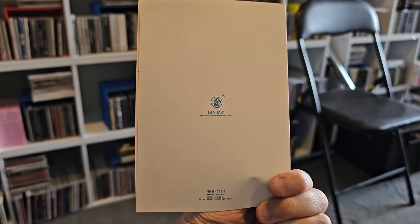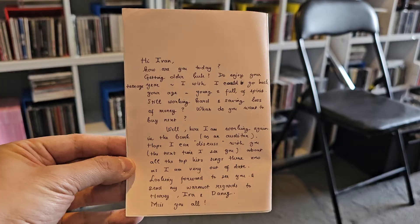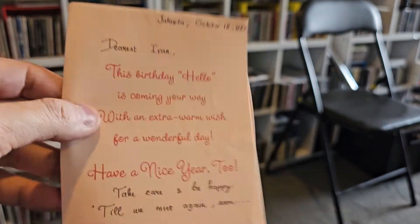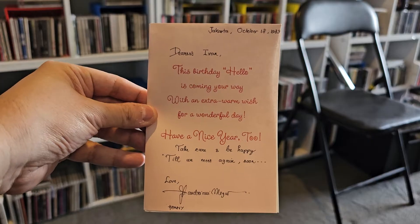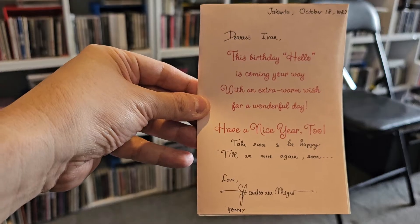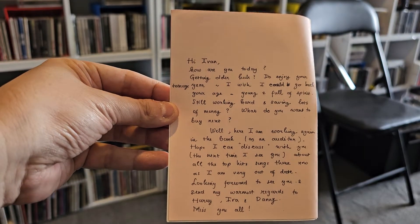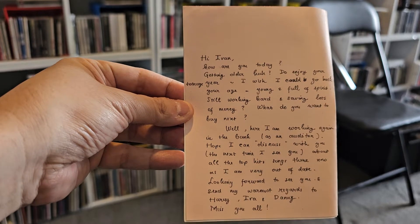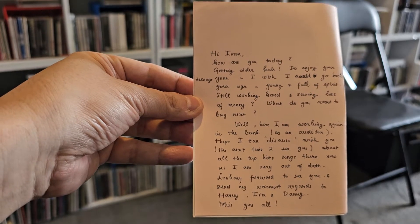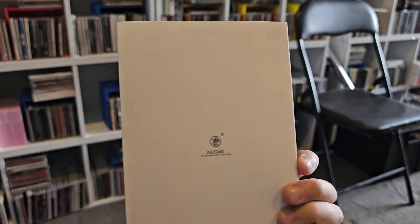This one's a birthday card — 'Hello, Happy Birthday.' It's another Indo Art one, so it's from Indonesia, for one of my relatives. I'm just going to fold the card in half because there's a letter on one side. Very nice handwriting — again I'm not 100% sure who it's from. 'Honey' or 'Henny' is a fairly common name, so I might have to go through this with my relatives or WhatsApp them later.